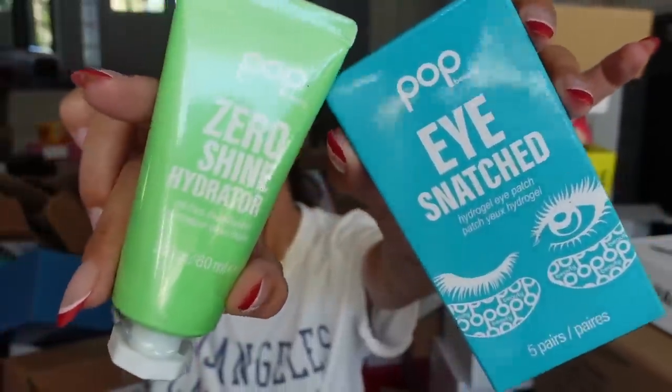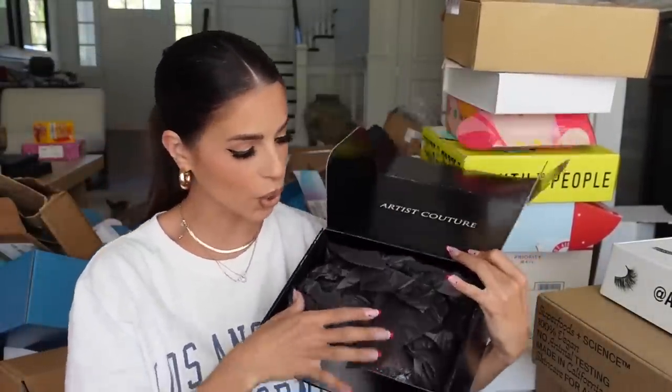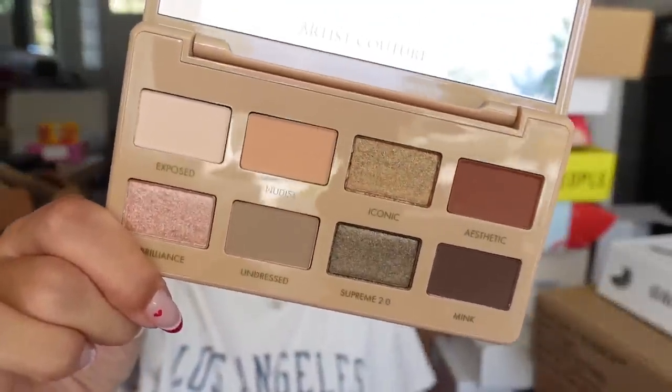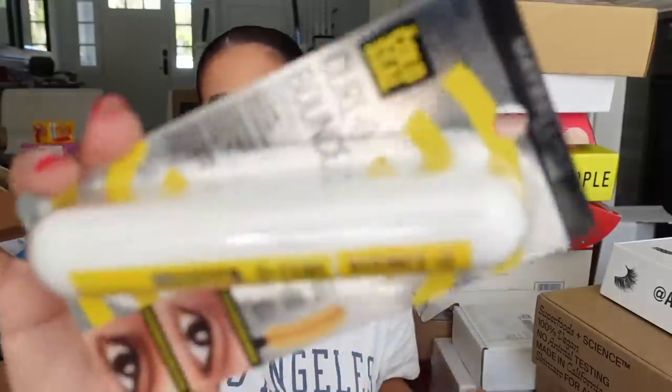Pop Beauty sent over their hydrator and eye patches. Thank you guys. We got a little package from Artist Couture — how pretty is this nudes palette? You can use my code LAURELY on anything Artist Couture. This is their new palette.